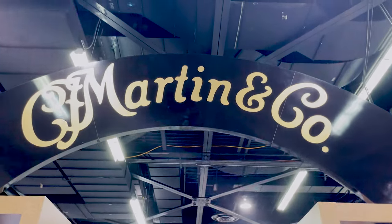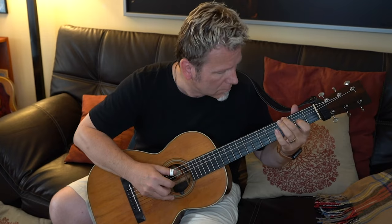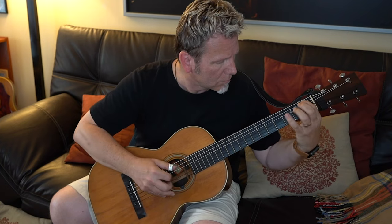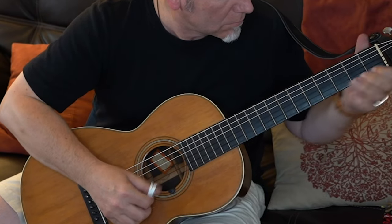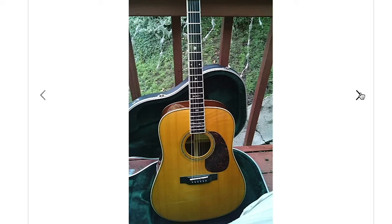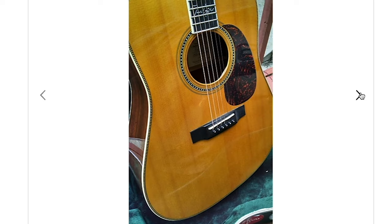I always visit the CF Martin booth with high hopes because I own a historic Martin from 1889 — actually my favorite nylon string guitar of all time. I'm also well acquainted with a friend's holy grail Martin from the modern era, a Mark Knopfler signature MK40HD that came out in the early 2000s. Today those go for over $10K if and when you can find one.